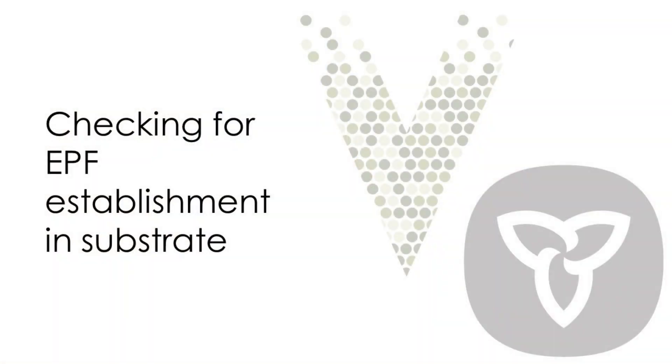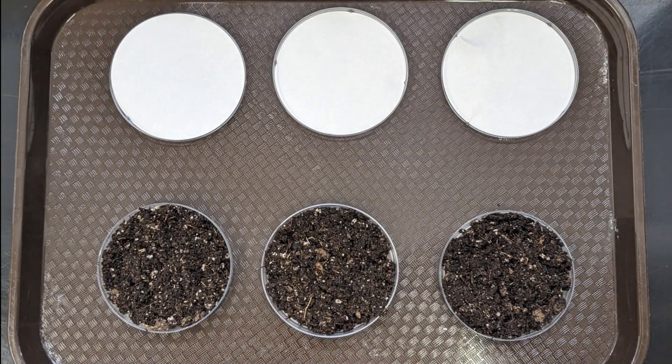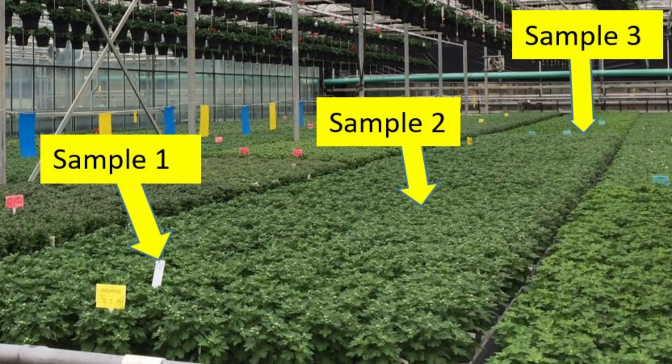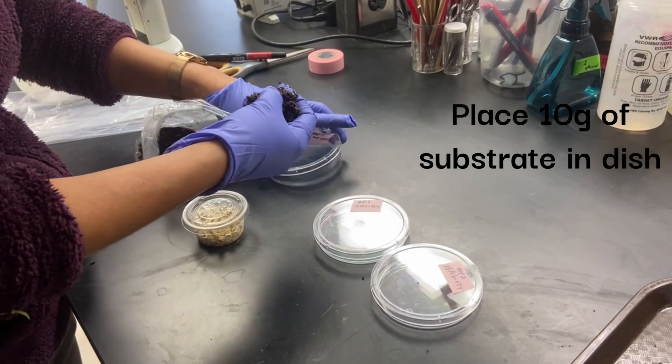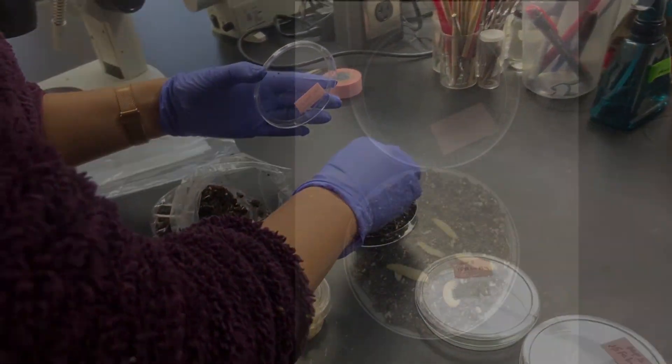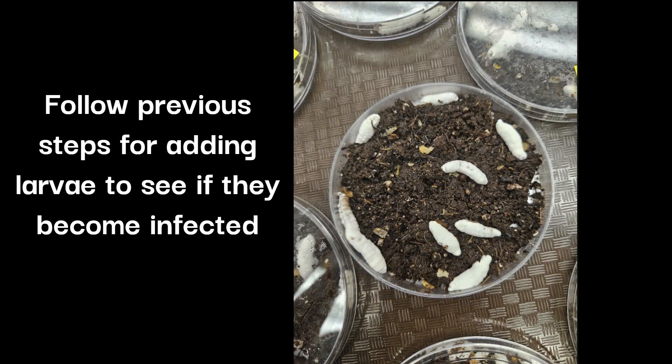The method for testing the viability of entomopathogenic fungi in the soil is nearly the same as for testing the product by itself. Instead of the paper towel moistened with the product, you will line the bottom of your container with substrate collected from your crop. Collect multiple samples of substrate treated with the entomopathogenic fungi from different parts of the farm. Change gloves between samples to avoid cross-contamination, then place approximately 10 grams of sampled substrate in the petri dish. Follow the previously described steps to see if the larvae become infected.